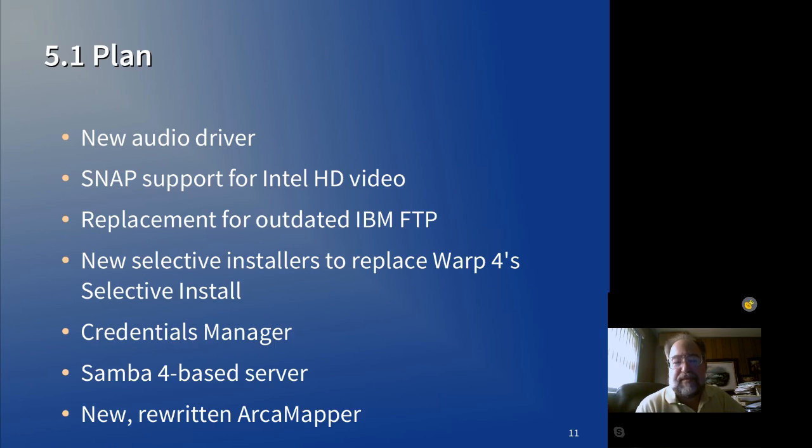We want to do a drop-in replacement for FTP in 5.1. Most people are familiar with the old IBM Warp 4 Selective Install Utility — what we call the bane of our existence. That's going to go in 5.1, and it will be replaced with a group of focused selective installers and configuration applets. Those are in progress now; they're not ready for release yet, but they're planned for 5.1.